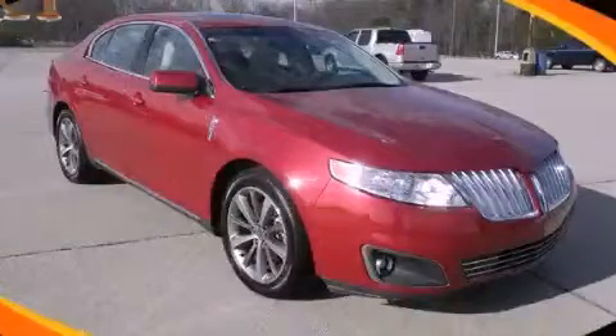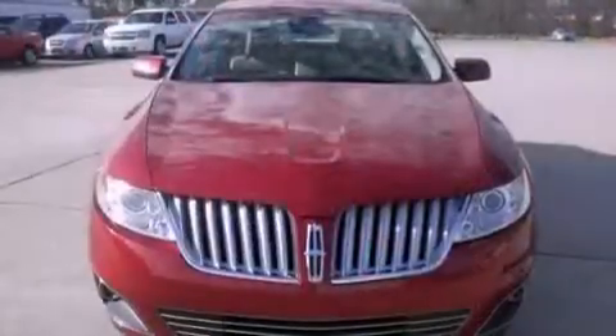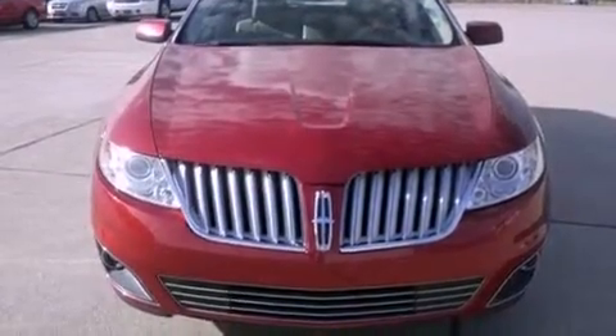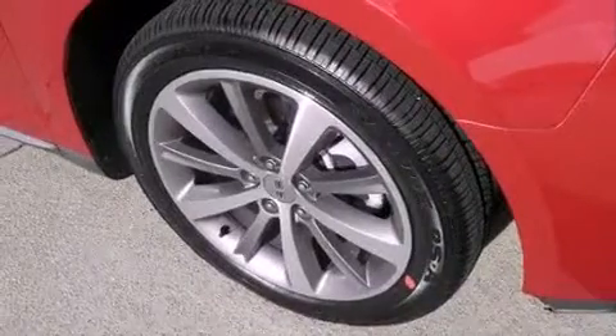This is a 2009 Lincoln MKS, a drive in shape that provides endless luxury. It features a 3.7-liter six-cylinder engine and a six-speed automatic transmission.